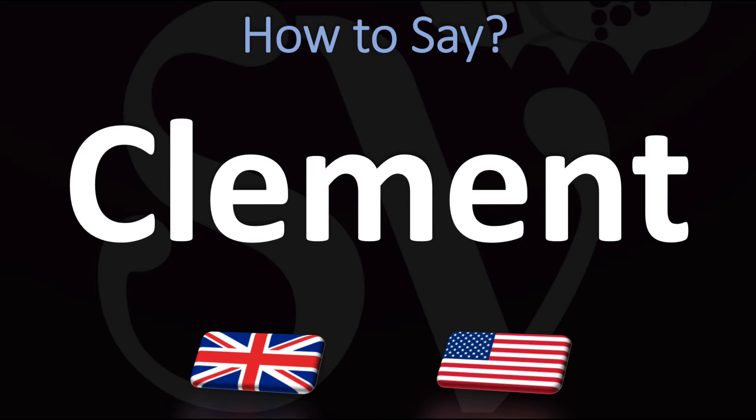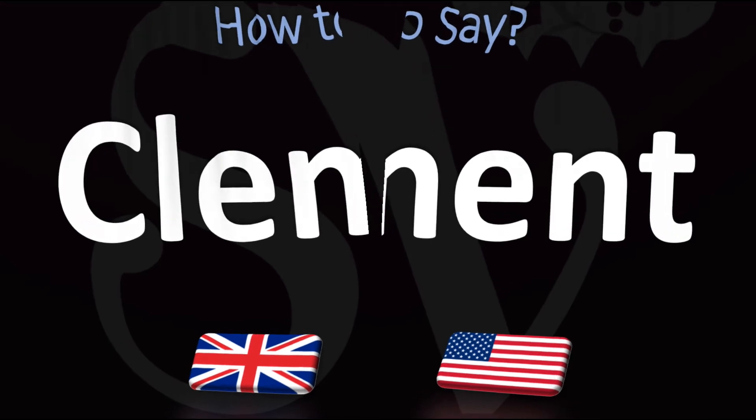Both British and American pronunciations are rather similar here, with an emphasis on the first syllable. Clement. Pretty straightforward, once you know. Clement. And now you know.